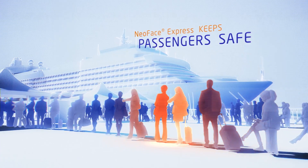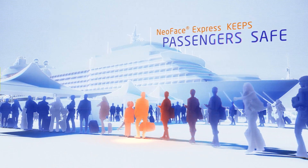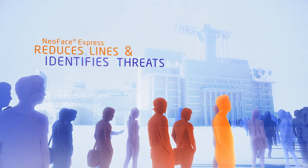On cruise lines, NeoFace Express improves the flow of boarding while keeping passengers safe by accurately identifying travelers embarking and disembarking during excursions. In stadiums, NeoFace Express increases convenience and eliminates threats by reducing lines and identifying individuals on watch lists.